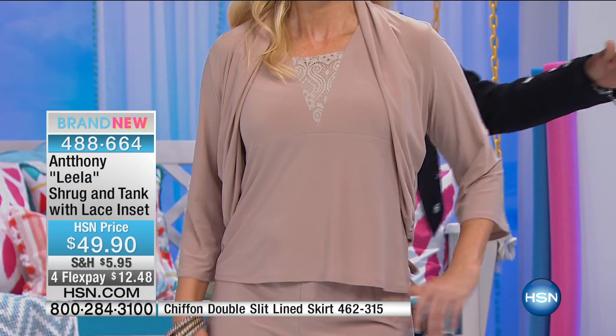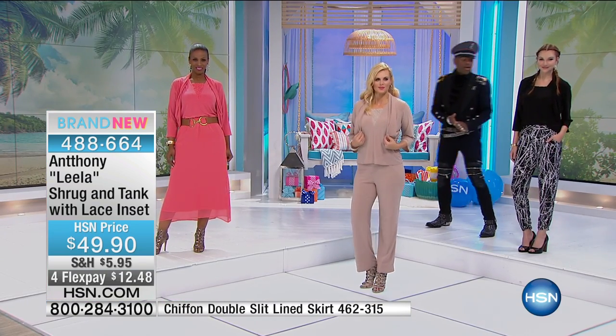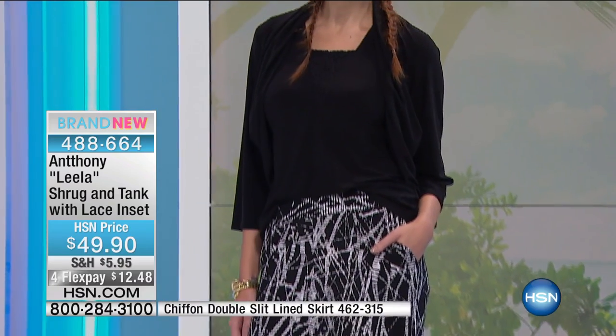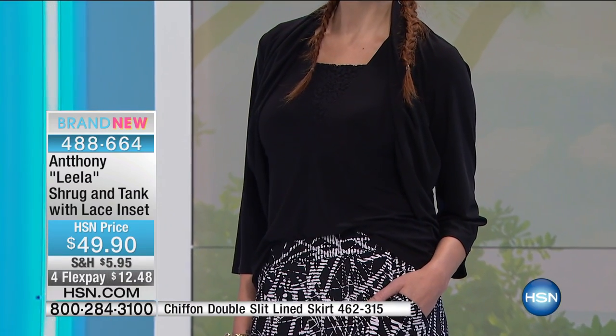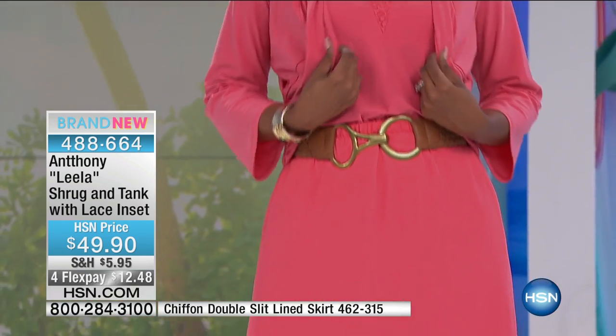You can also do what Kate did with the printed bottom pant paired with the black, which is nice — you have the athleisure look, the career look, and maybe a church, bar mitzvah, or special event look like Ingrid in the coral. The skirt Ingrid is wearing is item 462315 — that chiffon overlay on that skirt is so pretty.